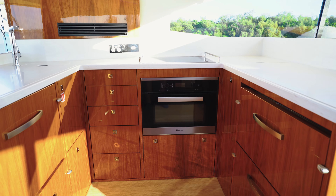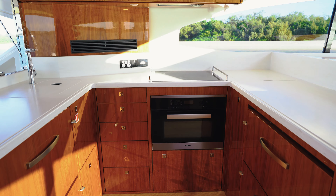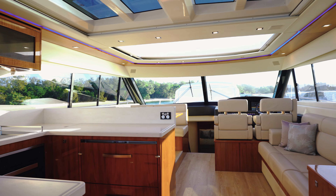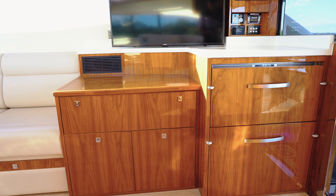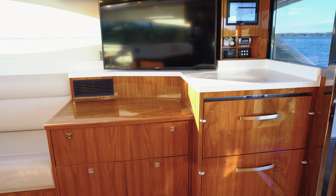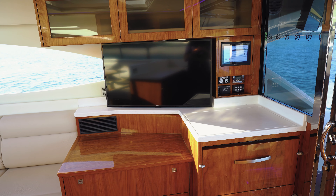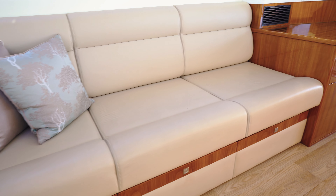One thing this boat is not short of is refrigeration. You've got plenty of drawer fridges and freezers, a dishwasher drawer, an oven convection microwave, and also an electric cooktop. The Samsung Smart TV is on an electric bracket via remote so you can control how far out or where you want this TV to be.